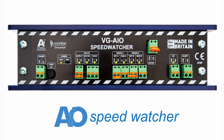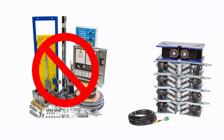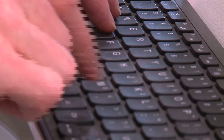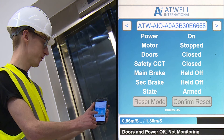The AIO SpeedWatcher is a new concept in lift safety. It will completely do away with the conventional over-speed governor and tension weight system — expensive and time-consuming installation, governor rope and linkage kits will all become things of the past. It uses dual-channel encoder technology to monitor and record every single journey and operation of the lift installation. Using Wi-Fi, you and your team can remotely monitor every one of your lifts from anywhere in the world through a simple, easy-to-use web browser, allowing performance checking and data analysis.